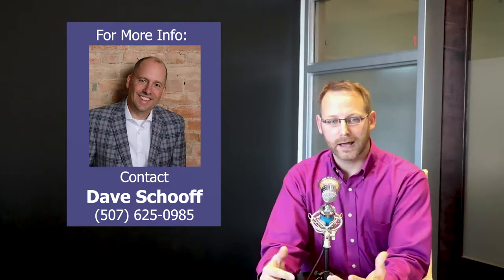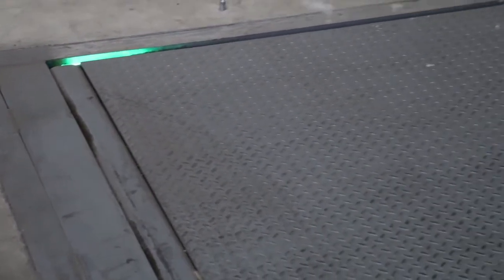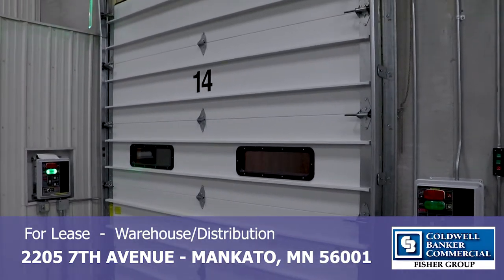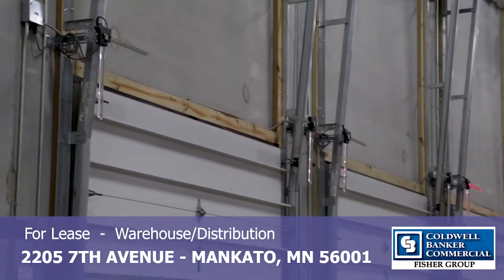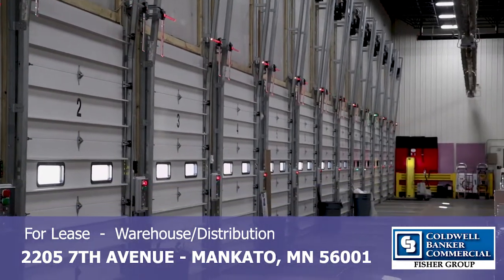The docking bays themselves are self-leveling, so they can make the transition in and out of the trailer much easier. They all come with safety warning lights both on the self-leveling portion and around the door, so you're going to see a red-green system that will all come together to help make things much safer for the employees stationed inside of this facility.